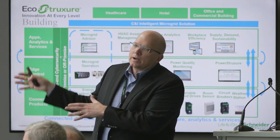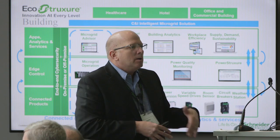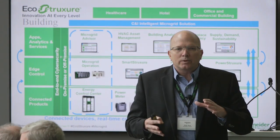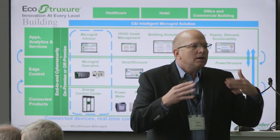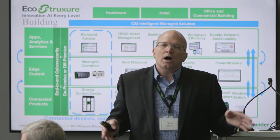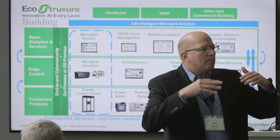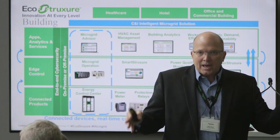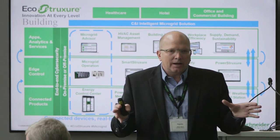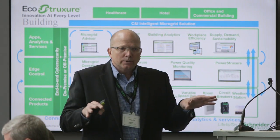The microgrid controller takes power from PV production, integrates the Kohler generator, brings in all the loads, distributes energy out to those loads, interconnects with the building management systems, and provides all local operation. It does this in an autonomous way — we aren't relying on the cloud. The microgrid operation manages what's going on at this site in cycles and seconds of decision-making, so it's near real-time.